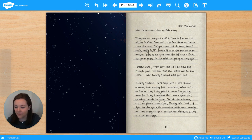28th of May, 2060. Dear Brand New Diary of Adventure. Today was our very last visit to Gran before our epic mission to Mars. Mum and I travelled there on the air tram, like usual. Did you know that air trams travel really, really fast? I looked it up on the map app on my web spectacles as we sped over the tall tower blocks and green parks. At one point, we got up to 147 miles per hour. I asked Mum if that's how fast we'll be travelling through space. She said that the rocket will be much faster — over 20,000 miles per hour. That's mega fast! That's stomach-churning, brain-melting fast!